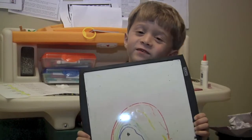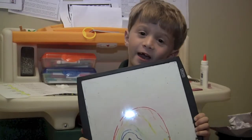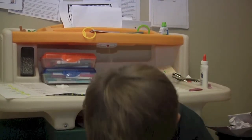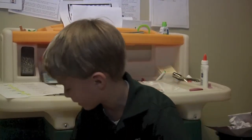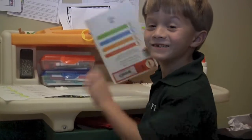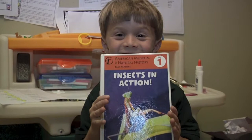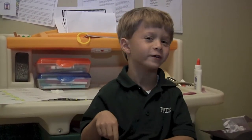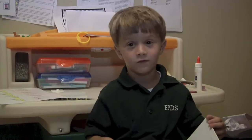Hey everybody, this is Chess from Chess HD. Today we're talking about — let me put this down — and look what we got from my school: Insects in Action. Now this book is pretty weird, and not so funny, but most of it is gross.